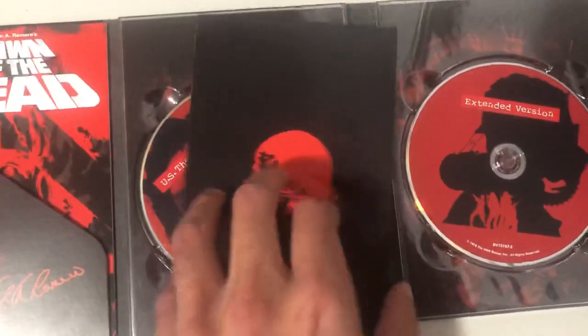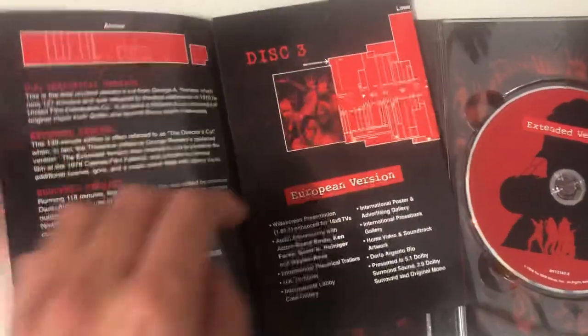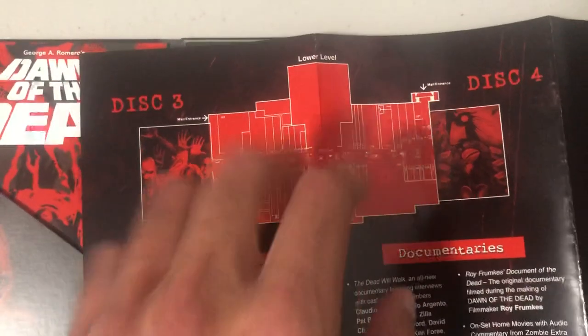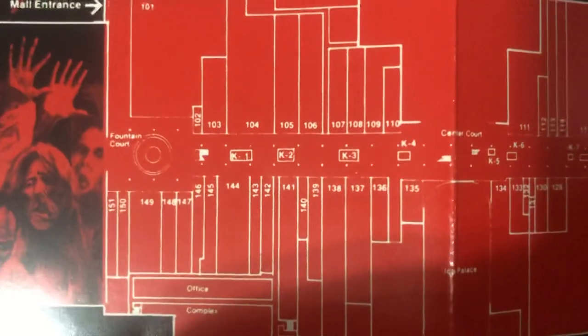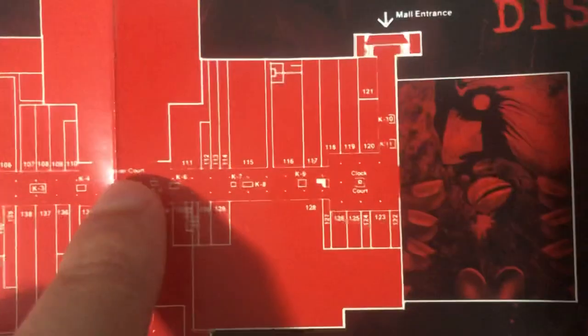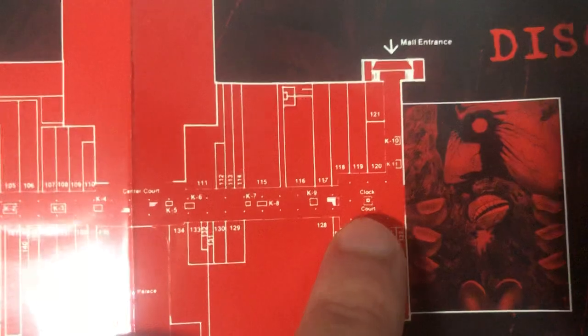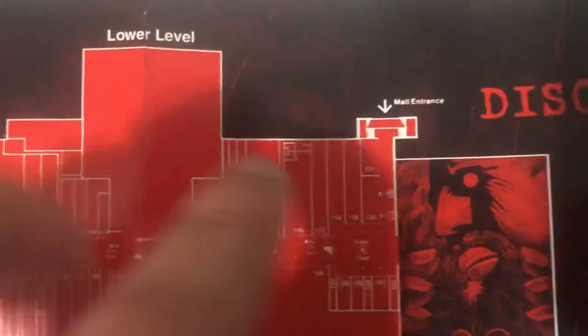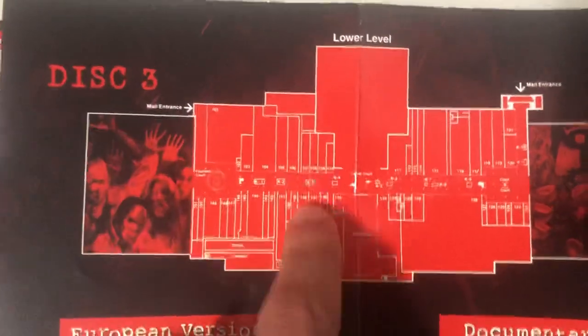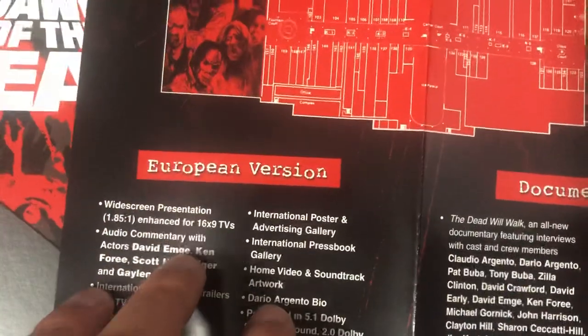Here is a detail of the mall that they're in — let me zoom in. There's a Fountain Court, Center Court, Clock Court, and the mall entrance. The entire movie — well, most of it — is set in this mall surrounded by zombies.